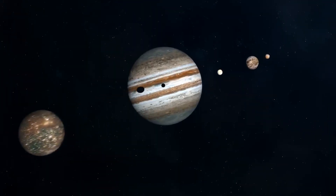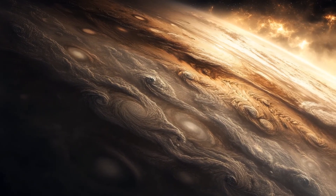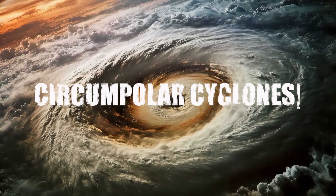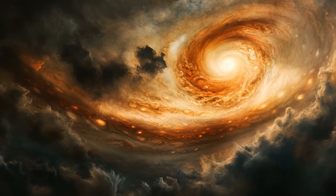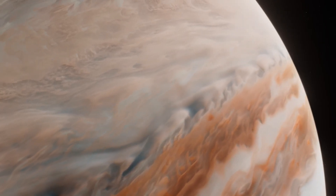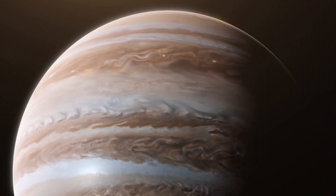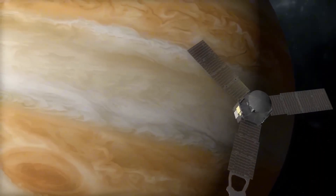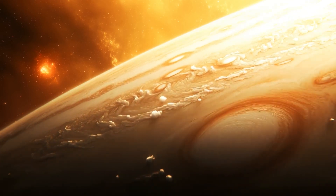At Jupiter's north pole, it gets even more alien. Storms there don't align in stripes — they bunch together, six, seven, even eight of them orbiting a central vortex like petals on a flower. These are called circumpolar cyclones, and they're not random. They lock into place, spinning in formation for years. Between these giant formations, deep blue voids — seemingly calm areas — may actually conceal faster, denser flows beneath. No other planet in the solar system has anything like this. During one pass, Juno even captured new high-altitude jet streams, atmospheric bullets cutting through Jupiter's bands at lightning speeds. These weren't visible before, and now they're reshaping our entire understanding of Jupiter's upper atmosphere.